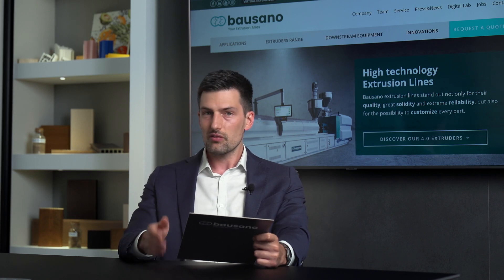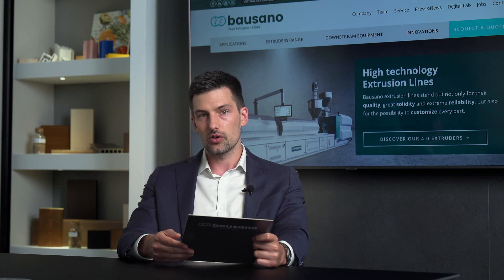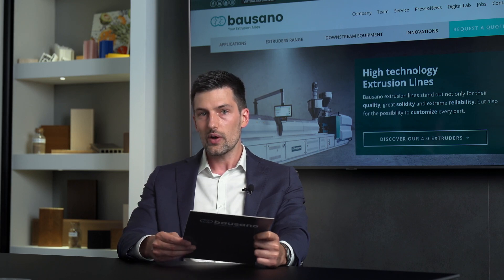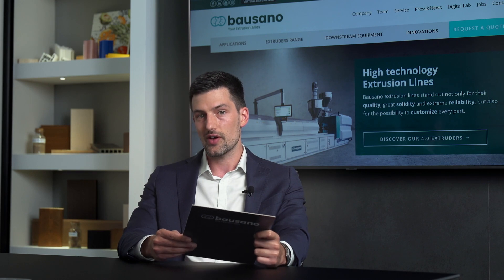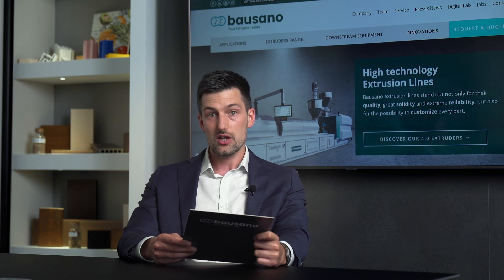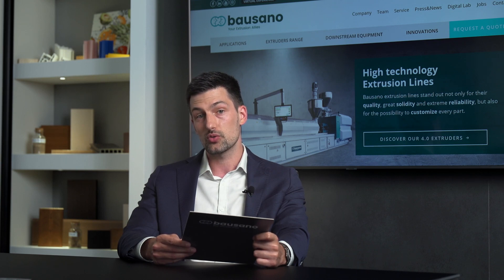Now, the event of today is focused on PVC pipe extrusion and to show you a practical application of this technology, we have asked permission from one of our customers to enter his factory and show you our lines in action. Please enjoy this interview with Mr. La Scala of Industrie IPL — Industria Plastica La Scala — who kindly agreed to share with us some words of appreciation on the long-term collaboration between our companies.